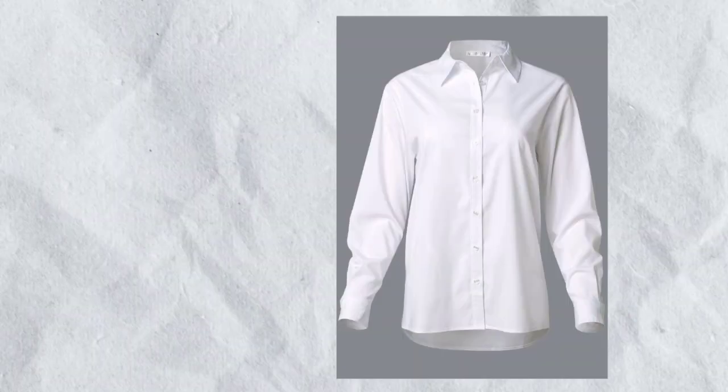Step 3: Invest in staples. Every wardrobe needs a foundation of timeless staples that form the basis of your outfits. Think of classic pieces like a tailored blazer, a white button-down shirt, a pair of well-fitted jeans, and a versatile little black dress.